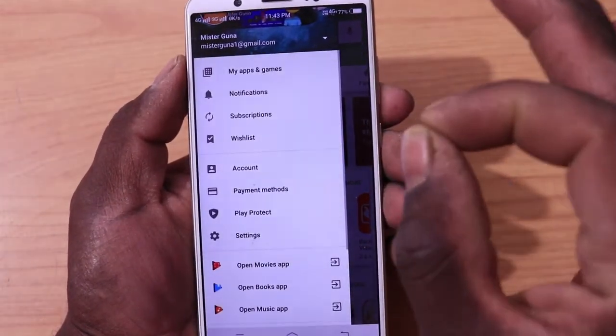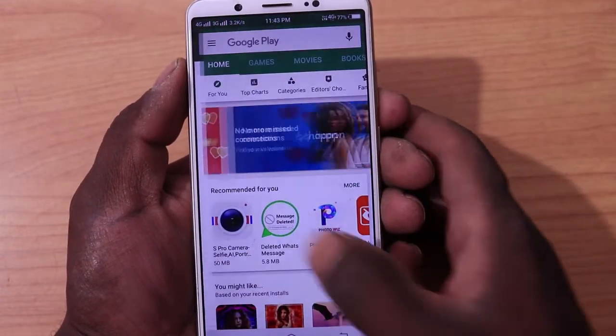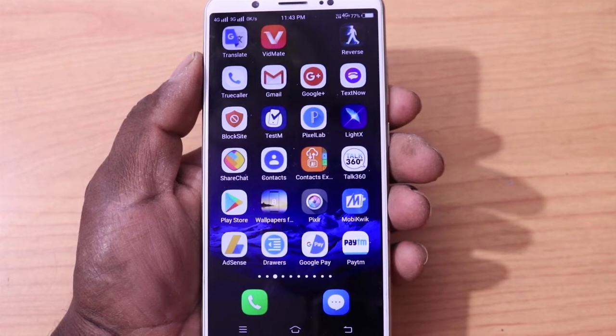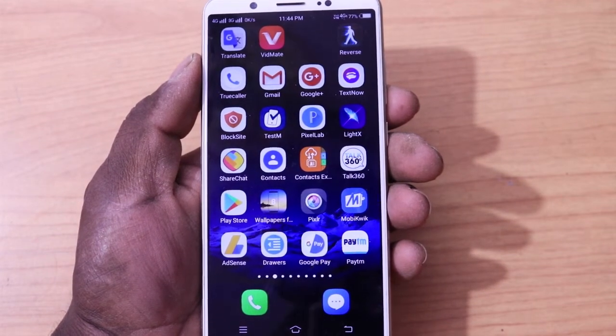If we change the settings in the Play Store, we will secure our mobile applications. Friends, if you found this information helpful, please like the video and subscribe to the channel. Okay friends, bye-bye.